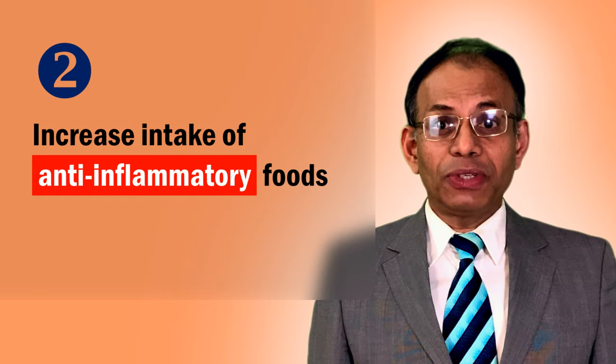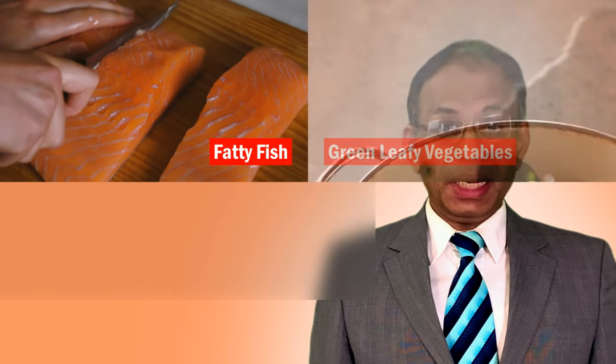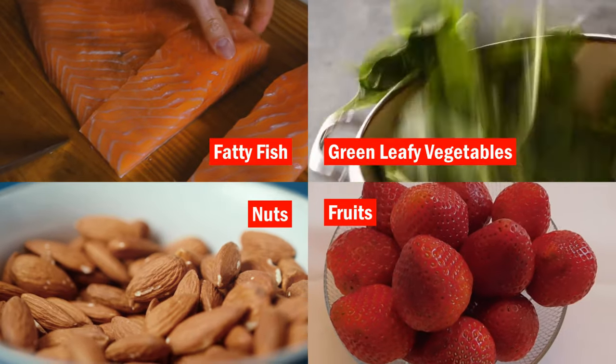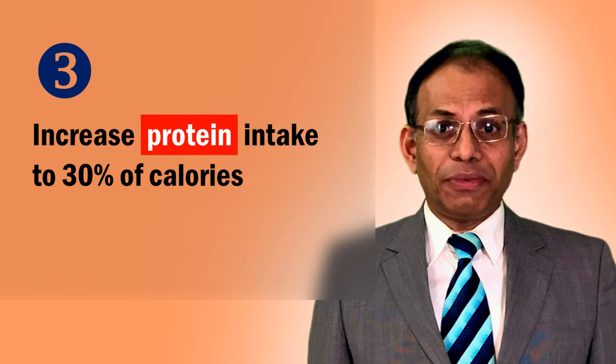Increase anti-inflammatory foods such as fatty fish or fish oil, olive oil, tomatoes, green leafy vegetables such as spinach and collards, fruits such as oranges, cherries, and strawberries, and nuts such as walnuts and almonds. Increase your protein intake to up to 30% of your diet.